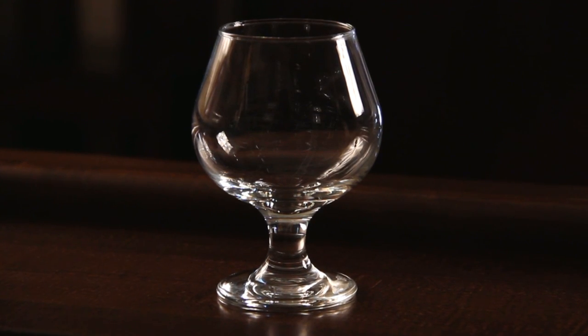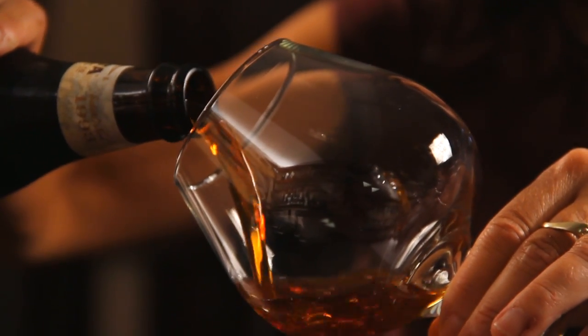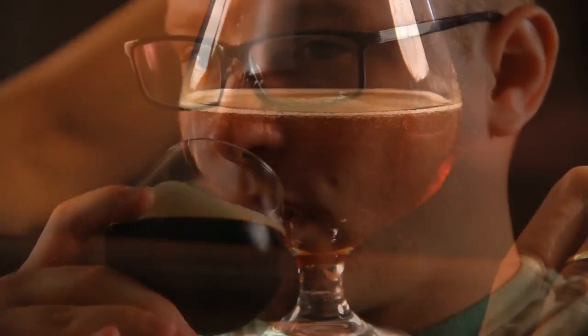The snifter is commonly associated with digestives. However, it is great for certain types of ale over 8% alcohol. The large round bowl increases heat transfer from your hand, warming the beer. The tapered top traps aromas.